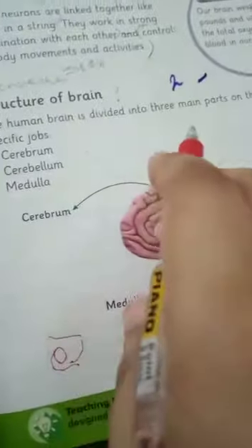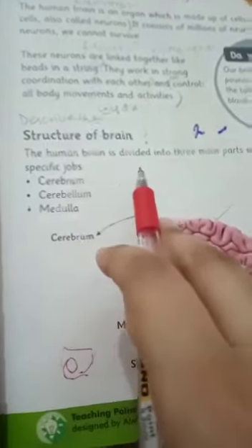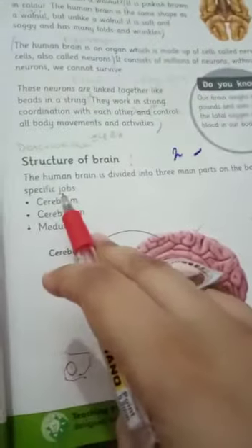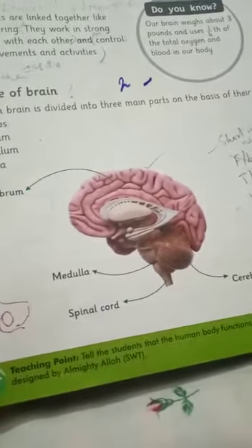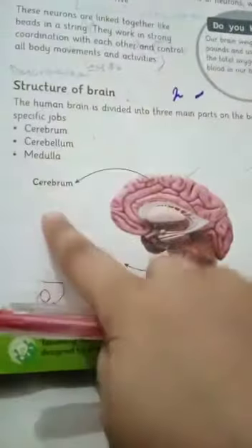The structure of the brain: the human brain is divided into three main parts, each with specific jobs. These three parts are the Cerebrum, the Cerebellum, and the Medulla. This diagram is shown in your book.